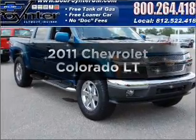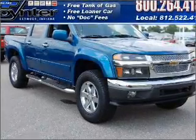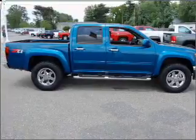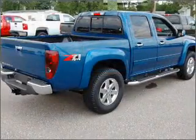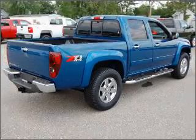Presenting the 2011 Chevrolet Colorado. If you're looking for a first-rate auto, this one could be yours today. With a reliable engine that responds smoothly to its automatic transmission, the anti-lock braking system will keep you safe on the road.